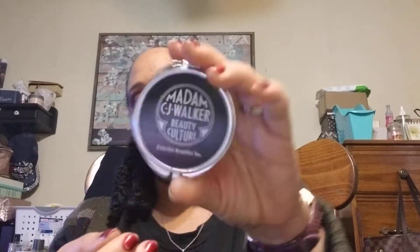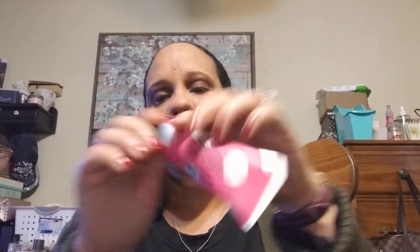I have my Madam CJ Walker mirror — it's a two-way mirror. Then I have lotion. I got this in a cocoa teak box I think, and it's from Doff. It's a really nice brand, they've got different kinds of products.